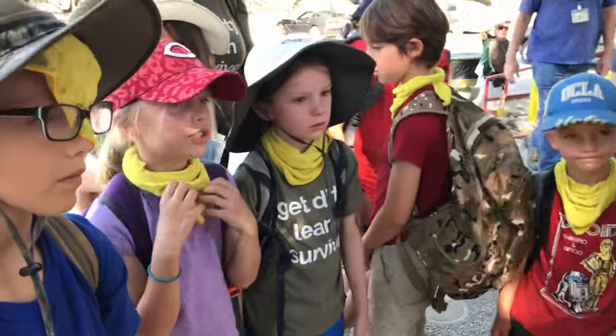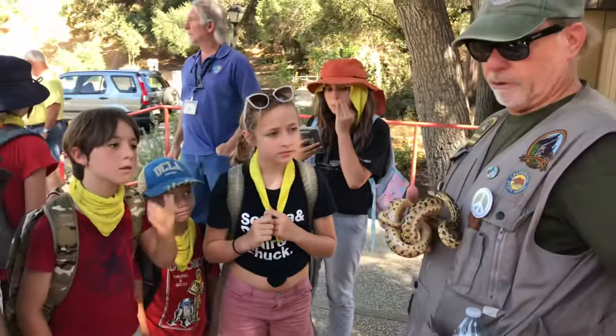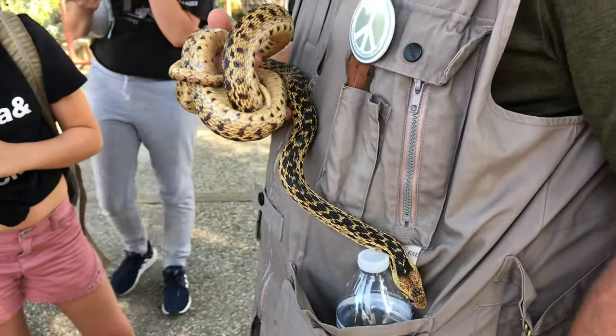Does she have ears? No, she doesn't have ears. She smells with her tongue — she doesn't really have ears per se. She feels with her tongue.